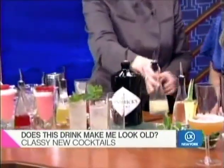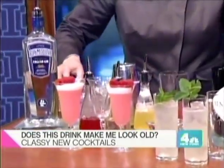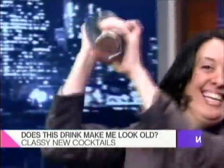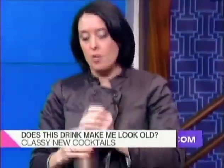I understand that you are the world's greatest shaker, so let me see how you do that. Maria was practicing earlier, so she's going to shake the next one. As you're shaking, tell me: what is the secret of a great cocktail? The secret of a great cocktail is balance. You want to make sure you have the right amount of sweet, the right amount of spirits, the right amount of tart.